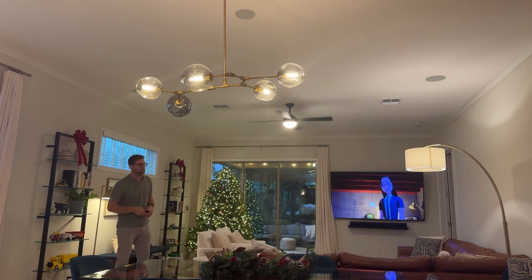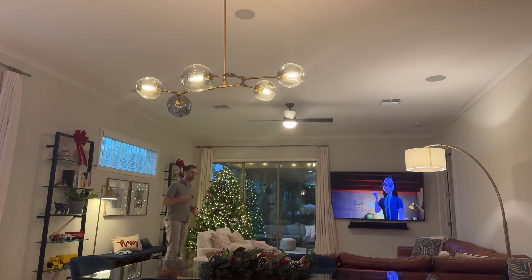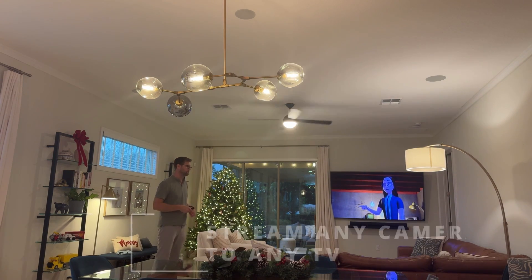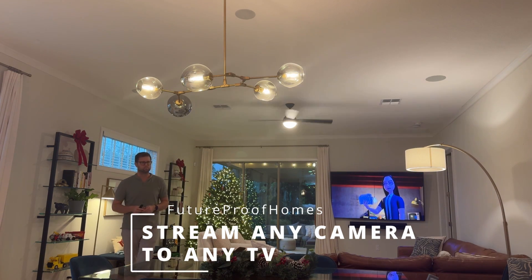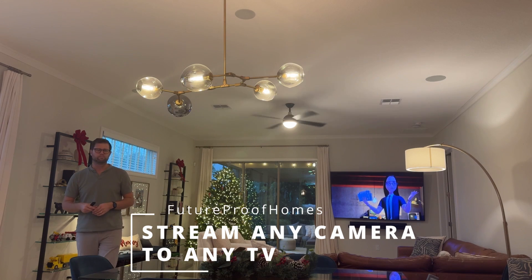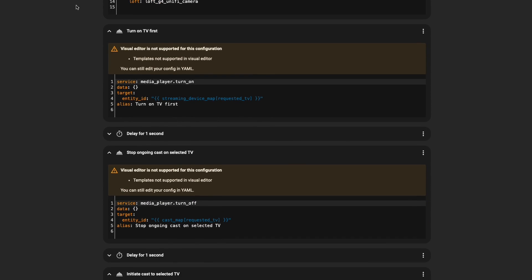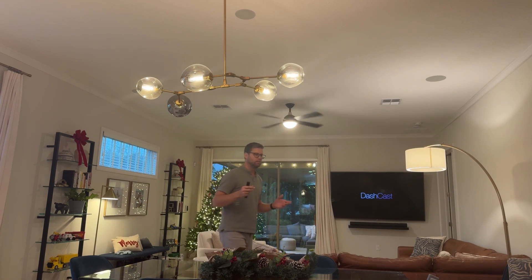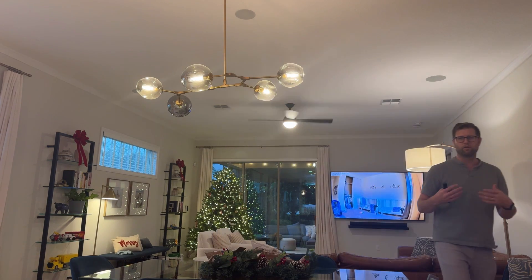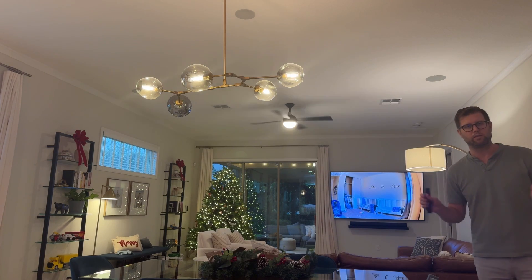Alexa, turn on the boy's camera. So now we're going to have a conversation. Which TV should I show the boy's camera on? Living room, media room, or master bedroom? Living room. Streaming boy's bedroom to living room TV. So that was an example of Amanda and I having a conversation, with her asking me which TV I want to play the camera on. I can play any camera on any TV in the room.